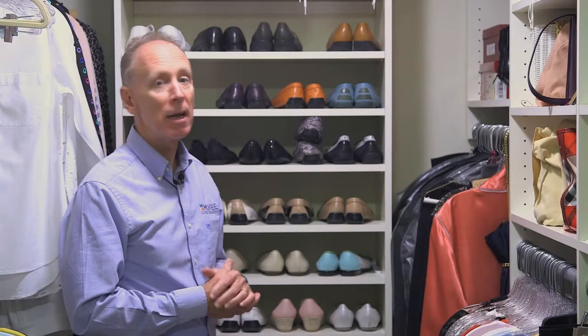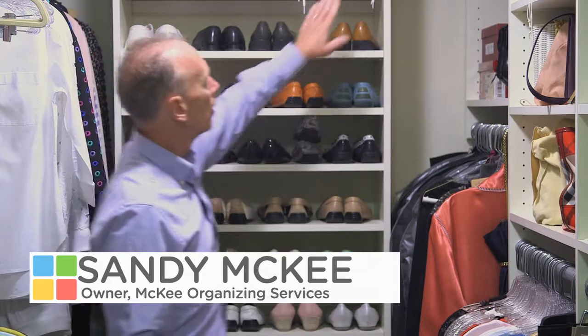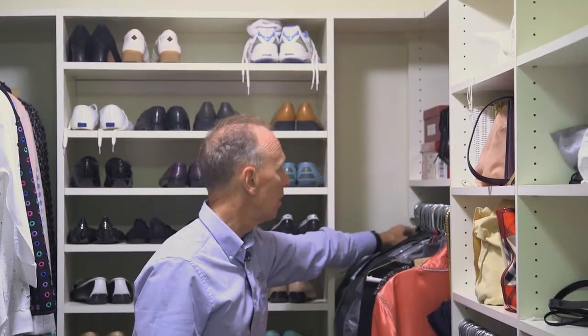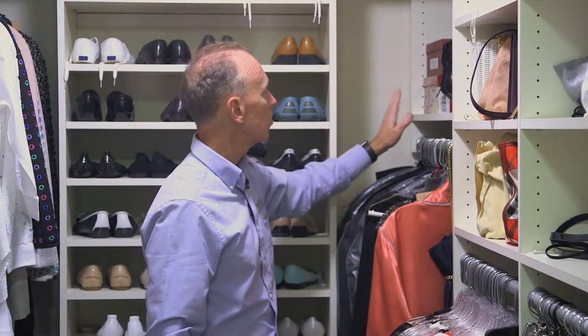When designing a closet, the challenge is always a corner. Corners create opportunities and some issues. We like to have a connecting top so that surface gets used at the top, but also we want to be able to reach in and access all of the hanging items that are between the shelves.